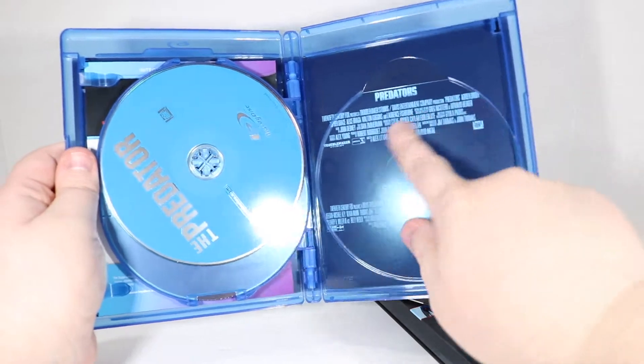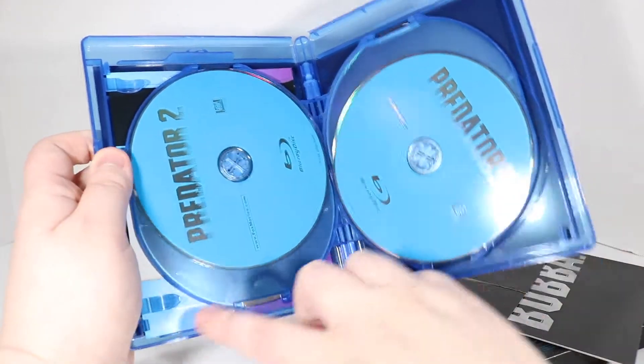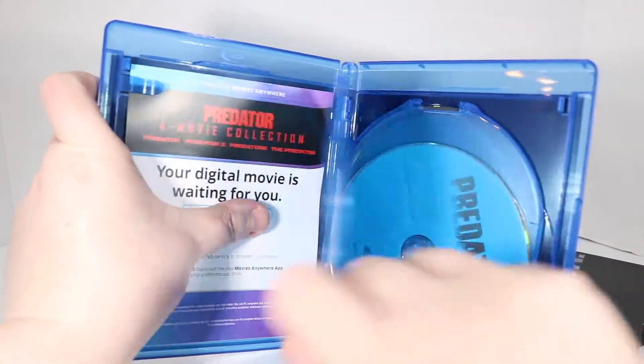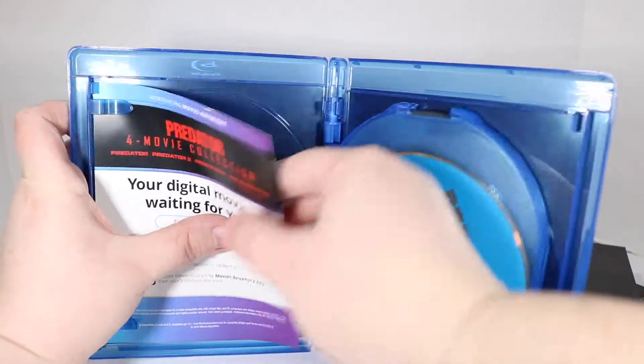And it said it included some cards, so that's mainly what I'm gonna get into today. Just show you real quick — it's got the info for the movies on the inside, and here are the Blu-rays for The Predator, Predators, Predator 2, and Predator, the original movie with Arnold Schwarzenegger.